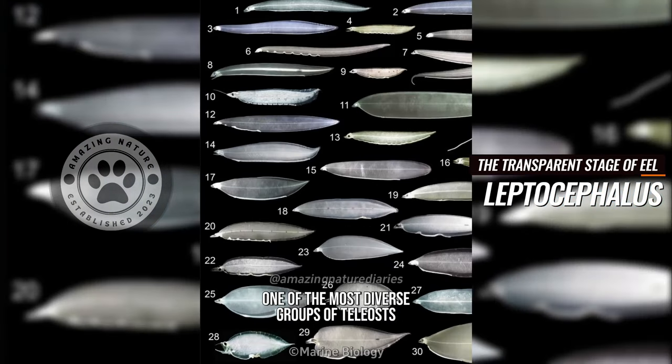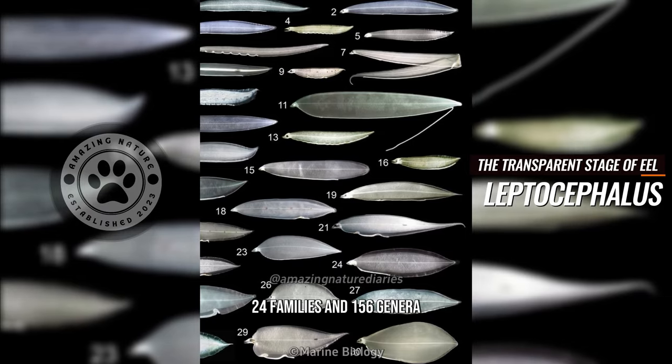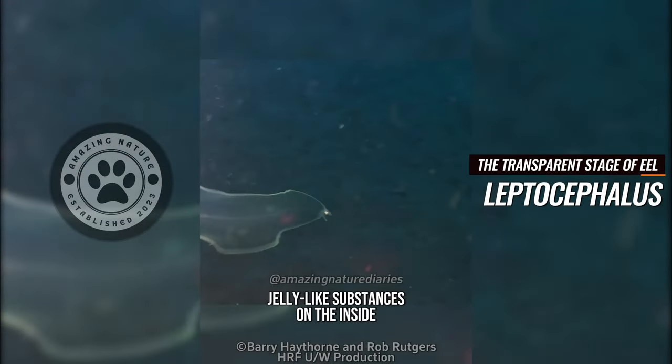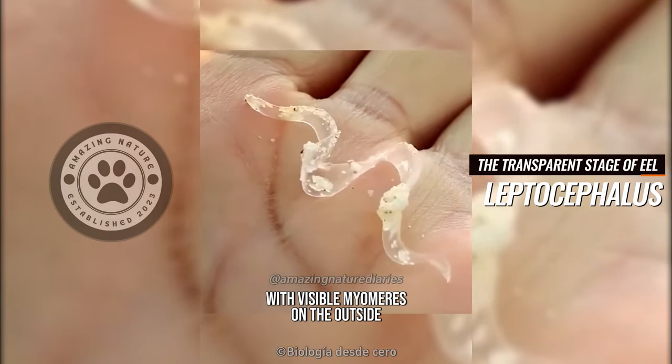Elopomorpha contains over 800 species, four orders, 24 families, and 156 genera. Their bodies contain transparent jelly-like substances on the inside and a thin layer of muscle with visible myomeres on the outside.